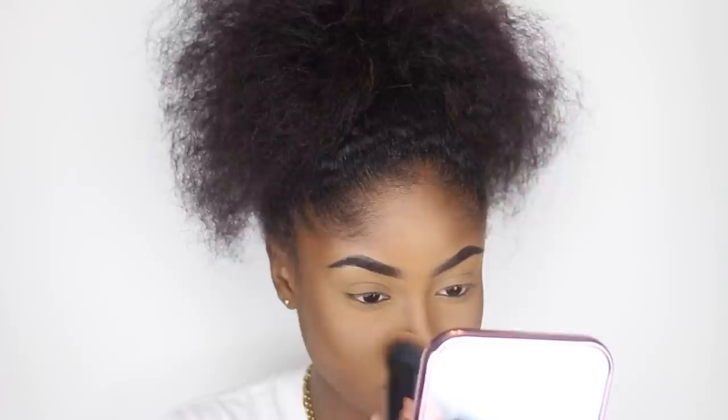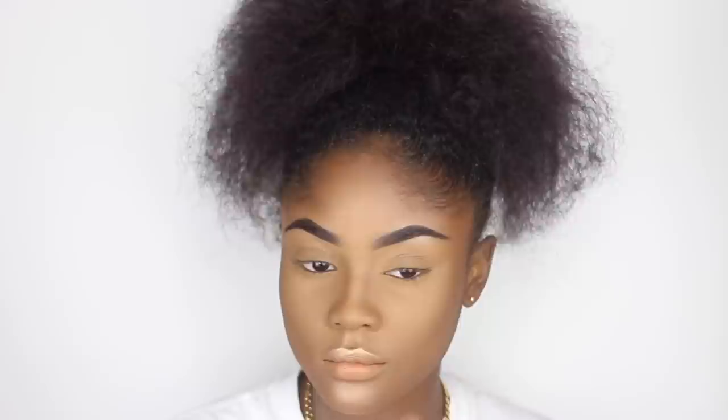Blending is the key to flawless makeup — you guys already know that. Now it's time for my favorite step: highlighting! I'm going back in with the It's My Rae Rae palette and using the shade French Toast to highlight my whole face.